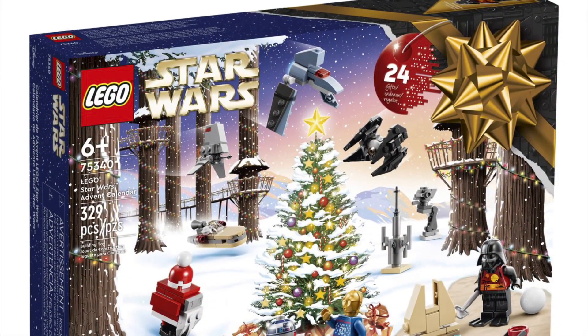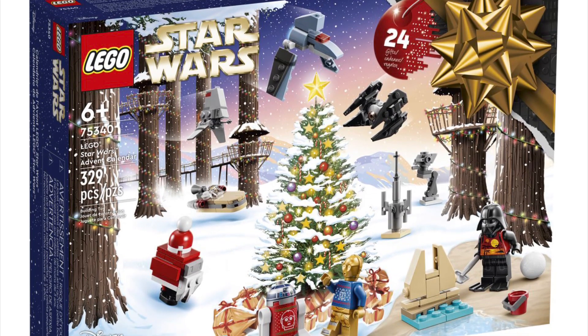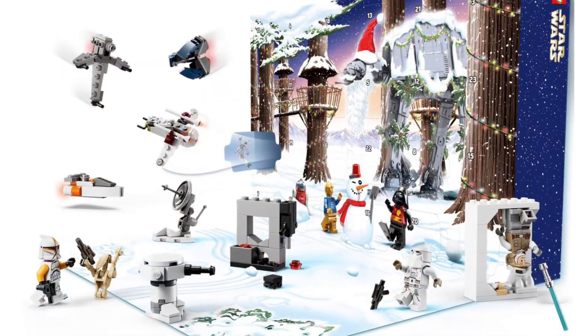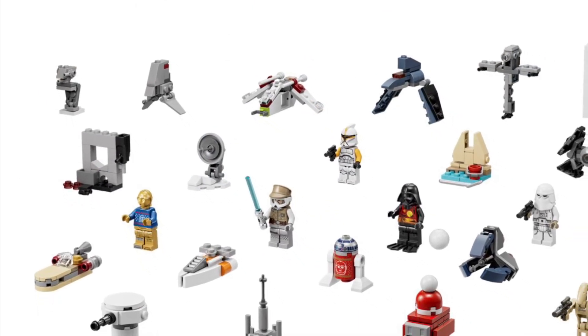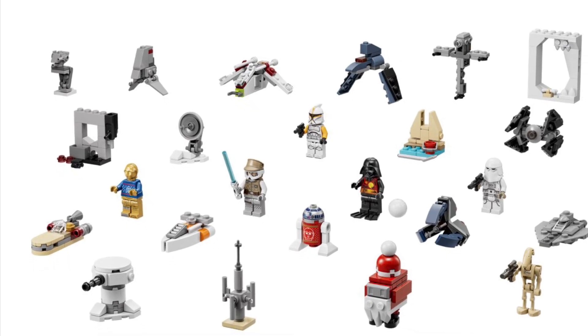At number 8 on my list is 75340, the Star Wars 2022 Advent Calendar, with the new upcharge price of $45. You get 4 holiday figs in this set and 7 figs total. If you're a Star Wars fan like me, this is a must-have just for those holiday figs.